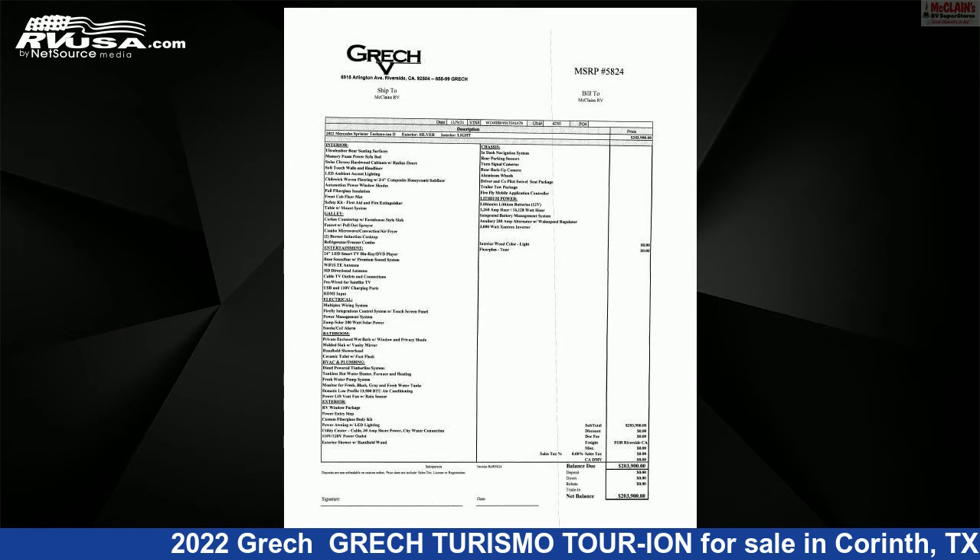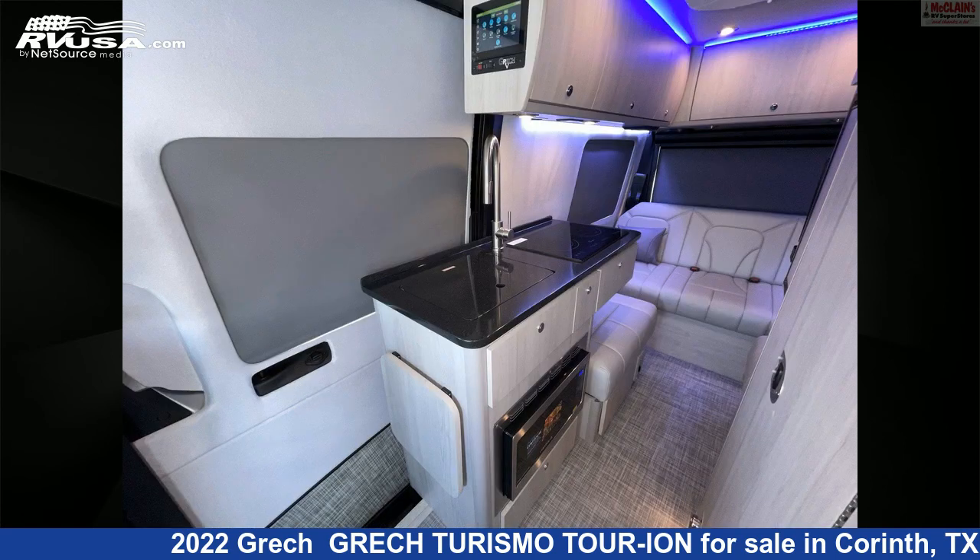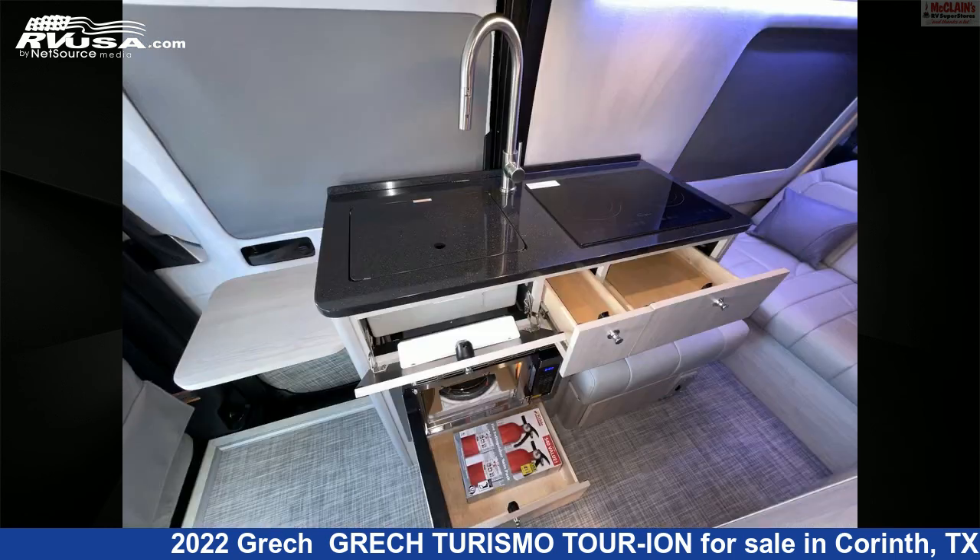This new Grech is 19 feet 0 inches in length and features sleeps 2, stove top burner, microwave, awning, air conditioning, refrigerator, water heater, smoke detector, CO detector, LP detector, and TV antenna.